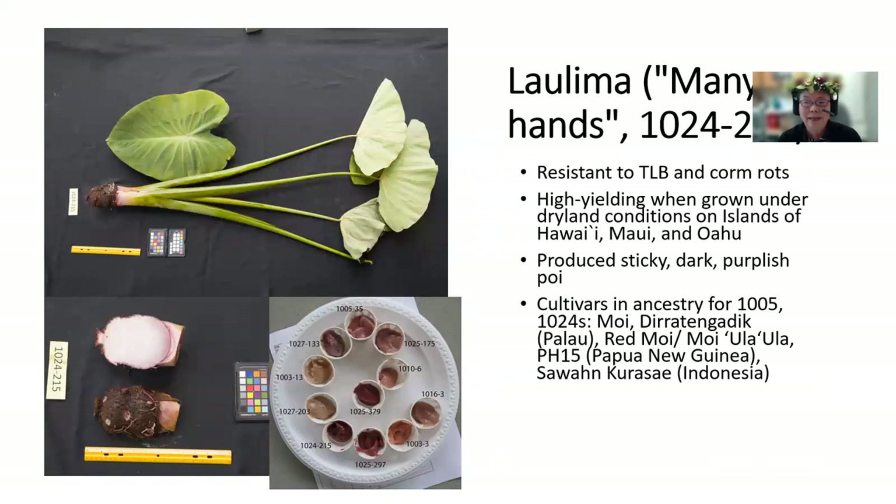Laulima means many hands, and this is 1024-215. Popo named it many hands to honor the hard work of the Waikea Research Station crew. It is resistant to taro leaf blight and corm rots. It's high yielding when grown under dryland conditions on the islands of Hawaii, Maui, and Oahu. It produces a sticky, dark purplish poi, and you can see it here.